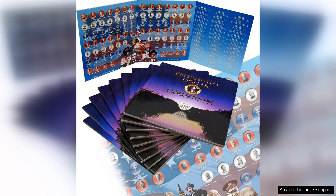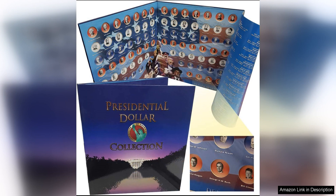The folder itself is sturdy and well-made, with slots for each coin that securely hold them in place. The slots are labeled with the name of each president, making it easy to quickly locate a specific coin in your collection. The folder also includes information about each president, adding an educational element to your coin collecting experience.